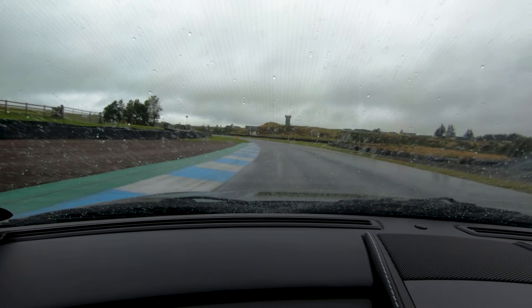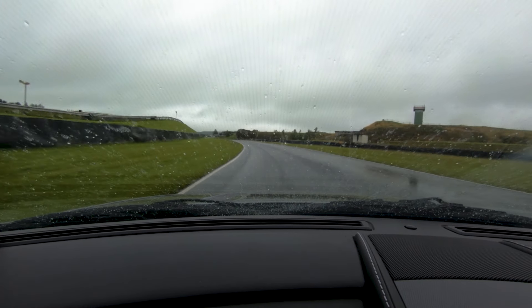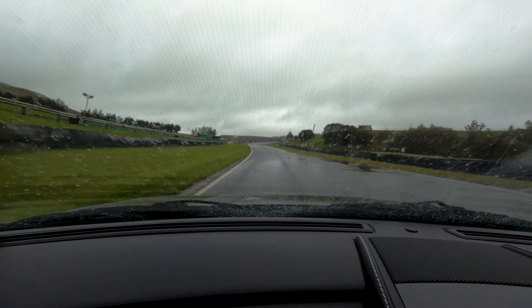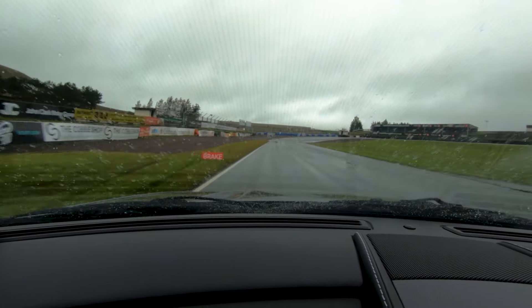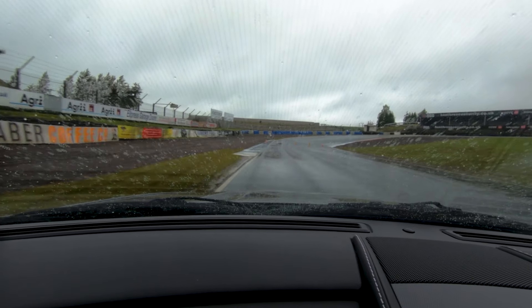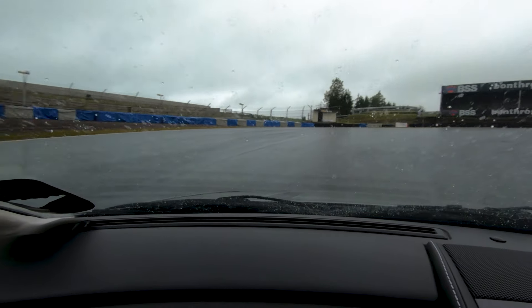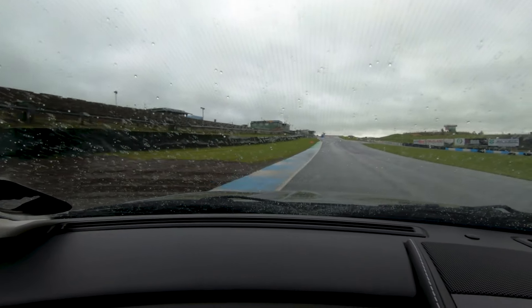That's good — building the speed up. Just not quite getting the throttle off before changing gear. And braking — that's good, down to third. That's good stuff. Getting a good drive out here now — really working.